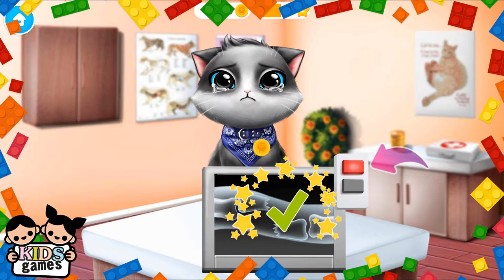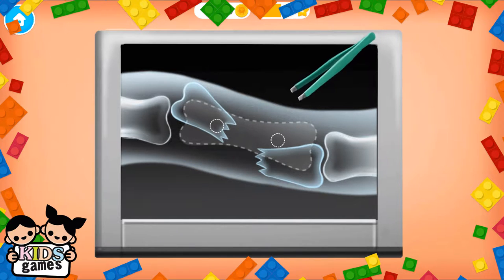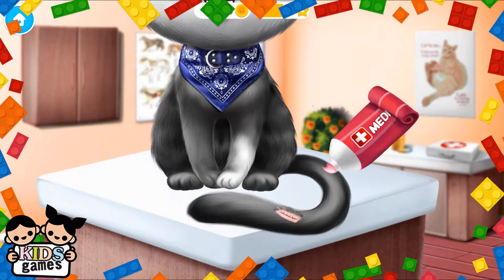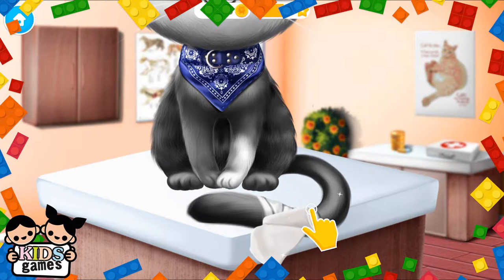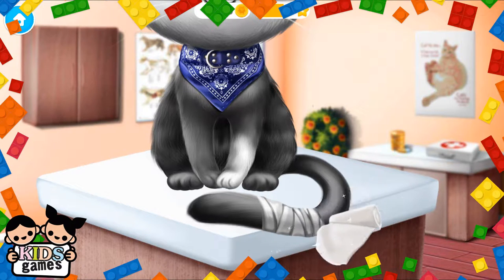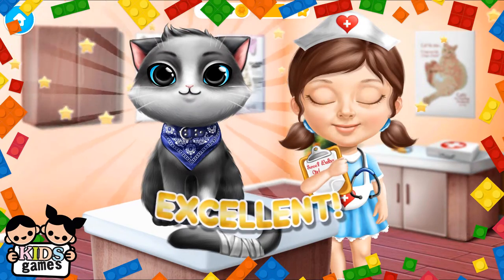Turn on the x-ray. Oh no! The tail is broken! Can you fix it? Apply some medication. Meow. Much better! Now add the new bandage. Excellent! Oliver feels much better now.